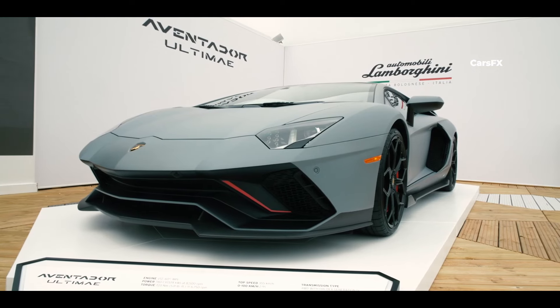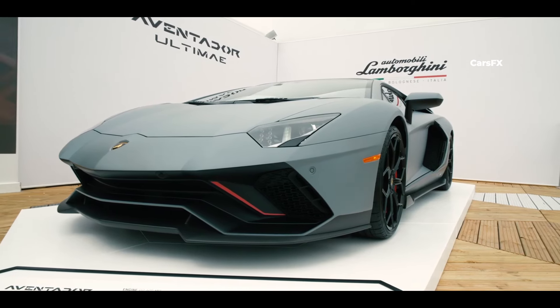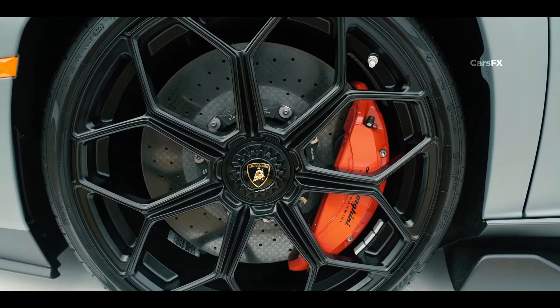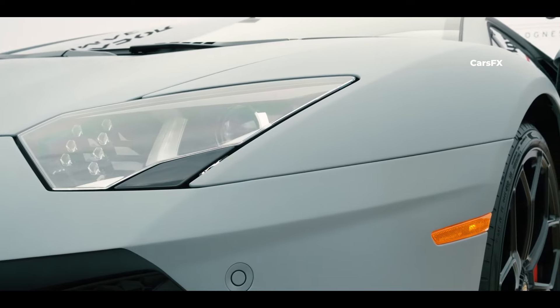By comparison, the more traditional Aventador Ultime offers a top speed of 221 miles per hour and can reach 60 miles per hour in 2.8 seconds. Despite the Ultime's impressive stats, the question remains: would you choose the new Revuelto over the Aventador Ultime, which is powered only by an internal combustion engine?